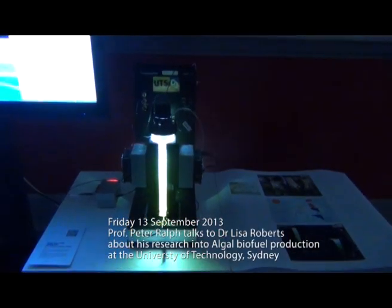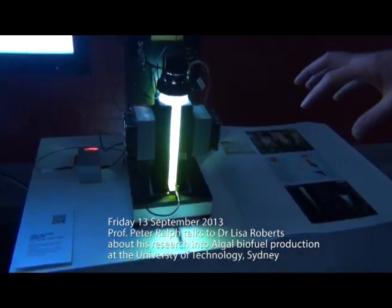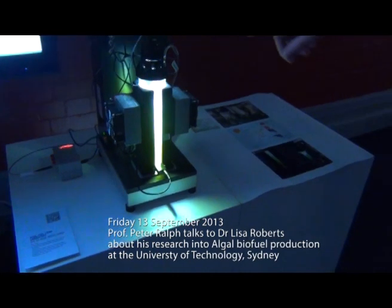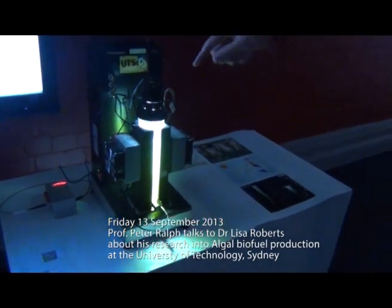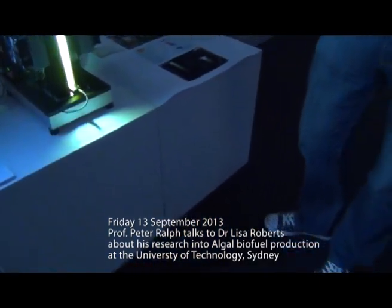So what's happening here? There's half a litre of nutrients and algae in there. We've got controlled light here at the top, and these two things here are called peltiers, so they control the temperature.